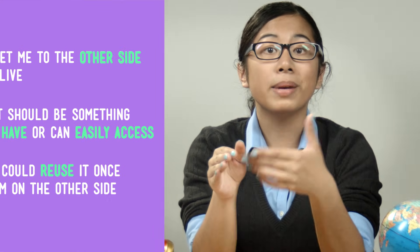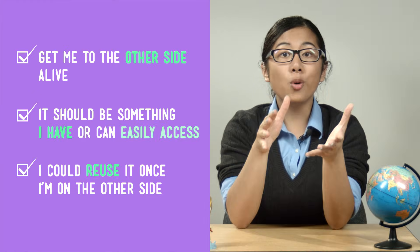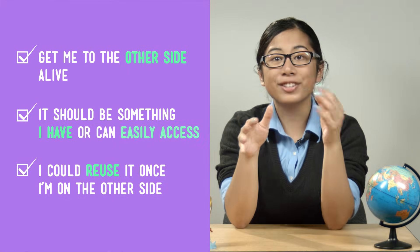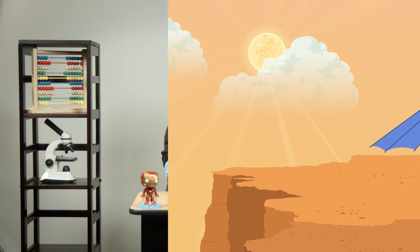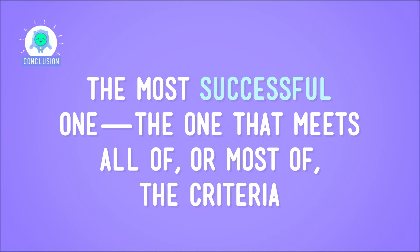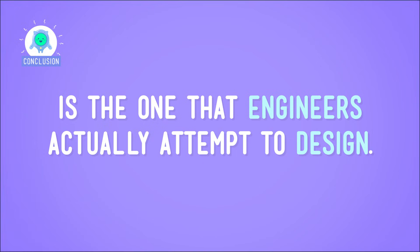Superman is a solution in that, if he were real and I could somehow contact him to carry me over this canyon, he could get me to the other side alive. But he's not the most successful solution, because he doesn't meet all of my criteria — he's not currently with me and I can't easily find him. I mean, the whole point of a secret lair is that it's secret. So, a hang glider meets all of my criteria, which means that's our solution. We'll fly across this very big canyon with a hang glider. Of all the solutions an engineer can brainstorm, the most successful one — the one that meets all of, or most of, the criteria — is the one that engineers actually attempt to design.